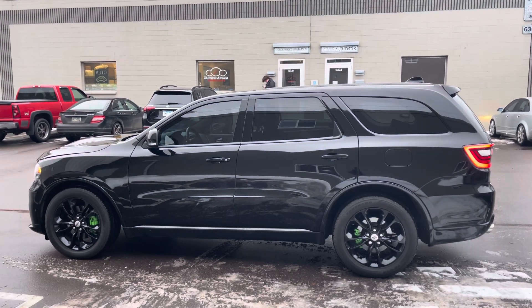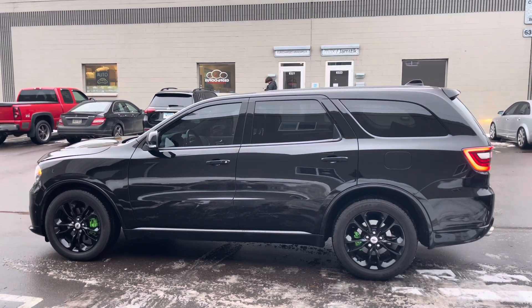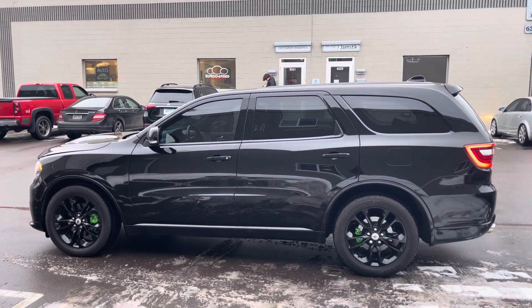Hey, what's up guys, it's AJ here from Eurocharged Minneapolis. Today we got something unique — it is a 2019 Dodge Durango RT.